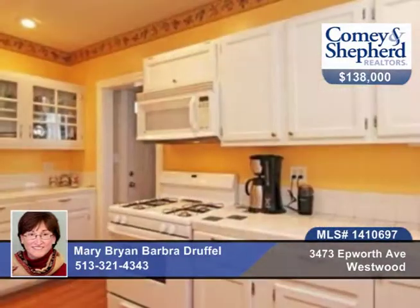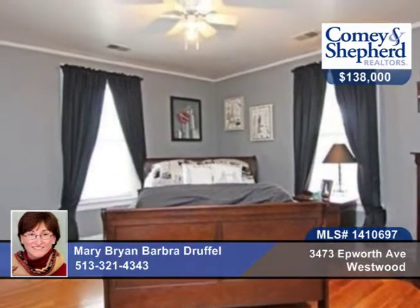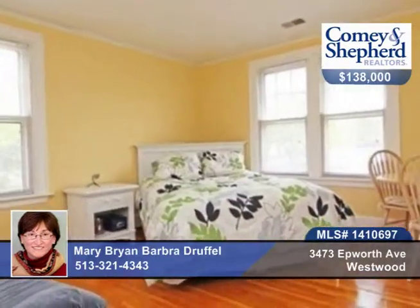There are huge closets, whirlpool bath, private backyard with a deck, garage, tile fireplace, and natural woodwork throughout. Check out the charming details of this home when you talk to Mary or Barbara.